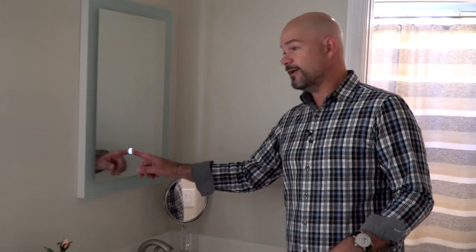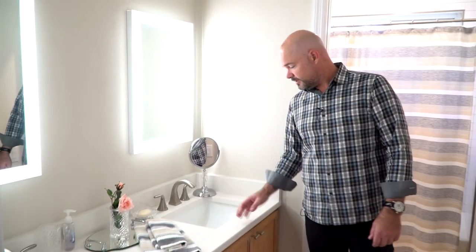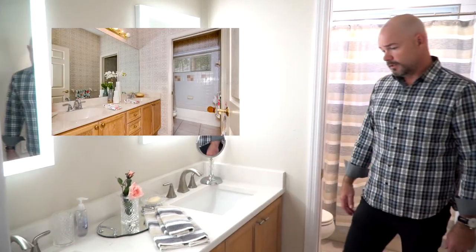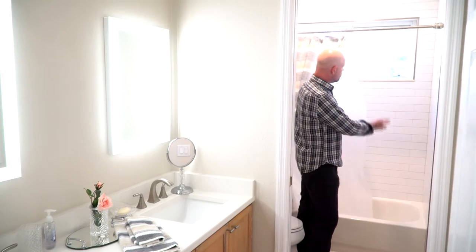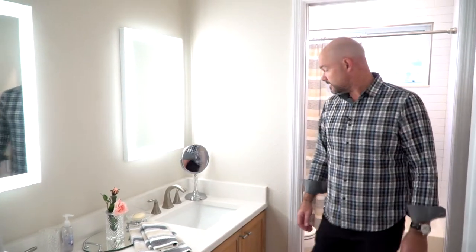Guest bath — we had the dual sink vanity and once again used dual lighted mirrors. Saved the cabinets, quartz countertop. Here we used brushed nickel hardware and faucets. Thank God we had a great designer to bring everything together. Of course, we put in the new subway tile. Another great success.